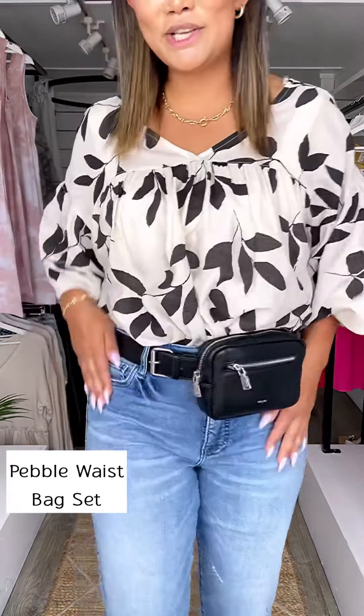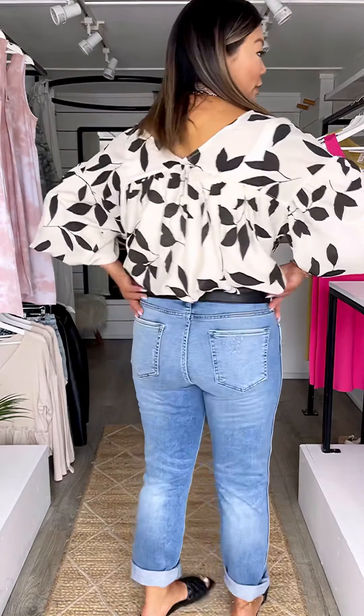To finish off this really fun outfit, I've added a belt and a layer of black to the look. This belt bag is super convenient as well as stylish.